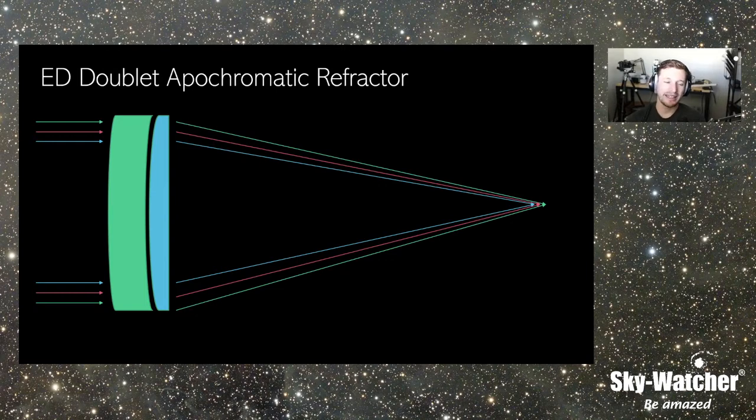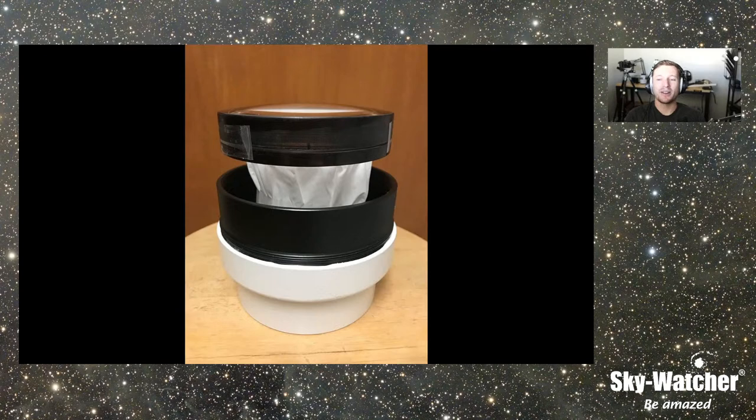We have our EvoStar ED series at Skywatcher: the EvoGuide 50, EvoStar 72, 80, 100, 120, and 150. Those are all ED doublets. Takahashi has had their FS series for a long time, which are fluorite doublet refractors. If you were to take the lens out of one, you would see there are two pieces of glass — the front crown element and then the rear element. A lot of these telescopes use ED glass on the rear side to keep it safer from cleaning damage.